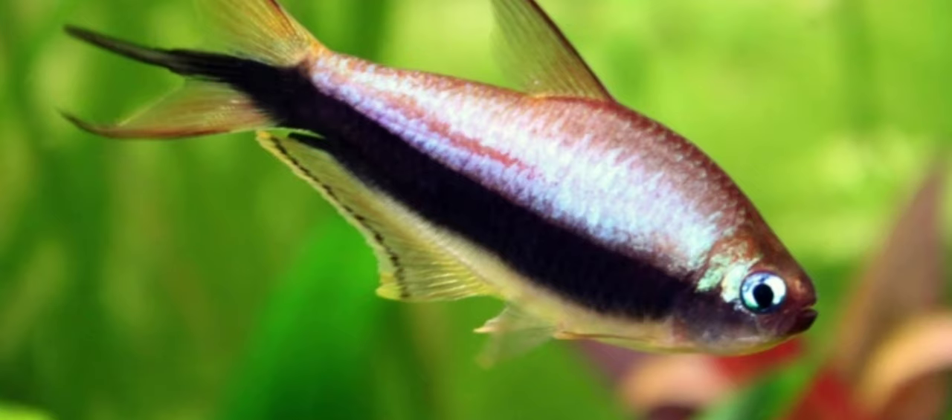Females are smaller, plumper, and lack the trident forking. Scientific name: Nematobrycon palmeri. Origin: South America. Size: 2 inches. Temperament: Peaceful, schooling.